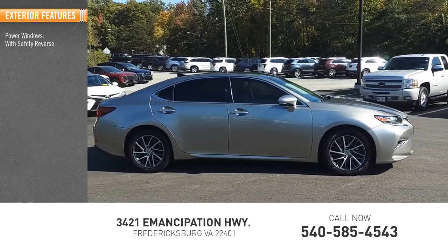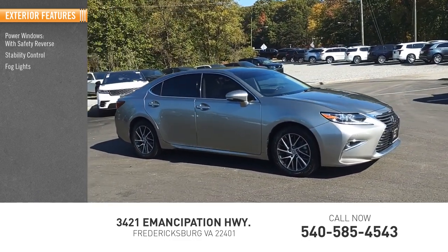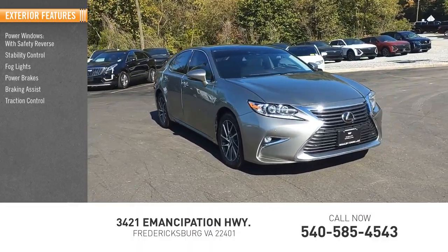Power windows with safety reverse, stability control with all lights, power brakes, braking assist, traction control.